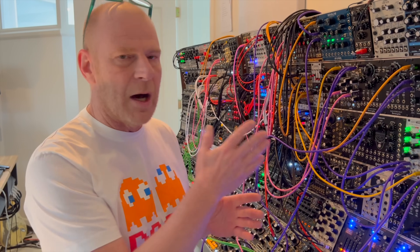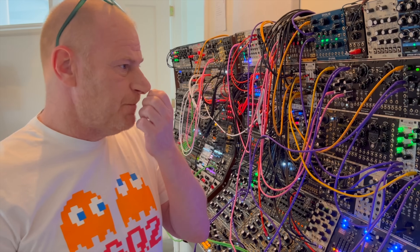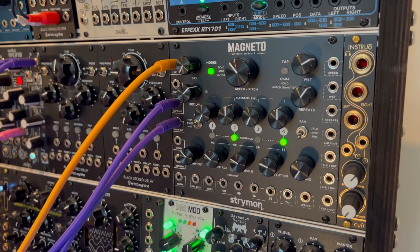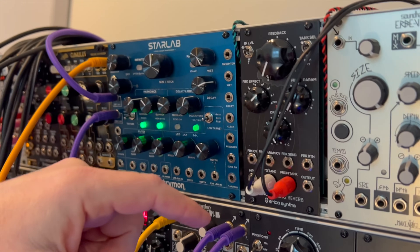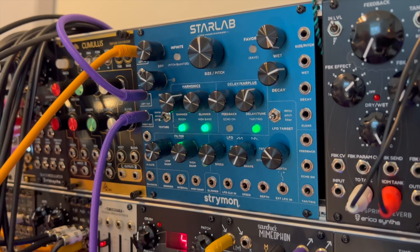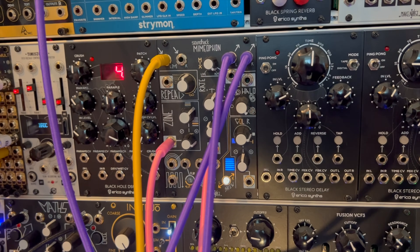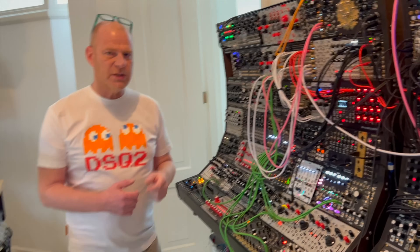Starting on the right, the first module we see is the Magneto — an incredible echo made by Strymon. Next to it is a spring reverb made by Erica. Then we see the Starlab, also made by Strymon — an incredible-sounding module. Right underneath that is the Mimeophone made by Make Noise, and that effect is also absolutely stellar.